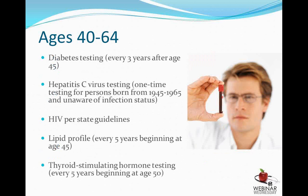These are the recommendations on blood work screening. As far as the American College of OB-GYN is concerned, we do diabetes testing every three years beginning at age 45. If someone was born between 1945 and 1965 and is unaware of their hepatitis C status, it is recommended to check for this. HIV screening continues per state guidelines. Once someone hits 45, a lipid profile — cholesterol and triglyceride screening — is done every five years. Thyroid-stimulating hormone testing for hypo- or hyperthyroidism should be done every five years beginning at age 50.